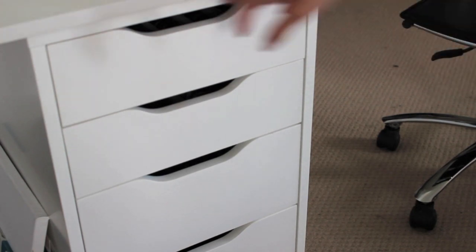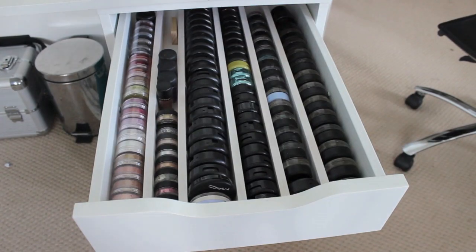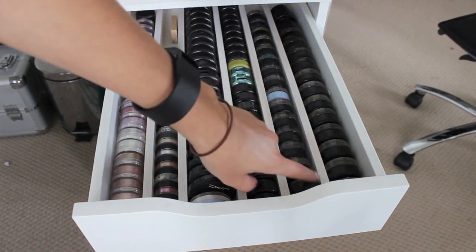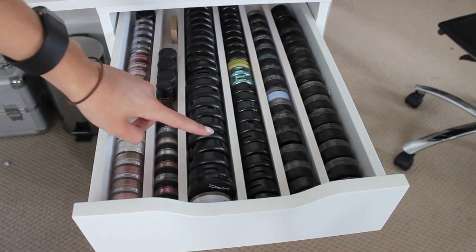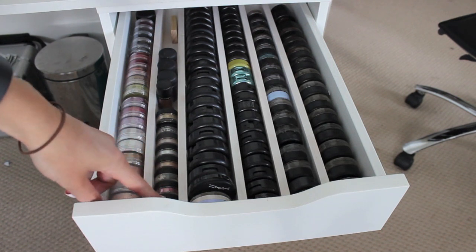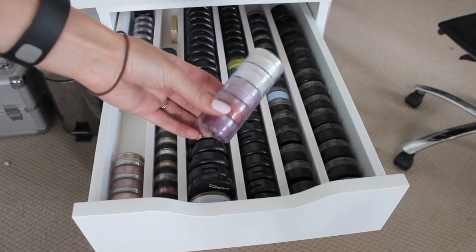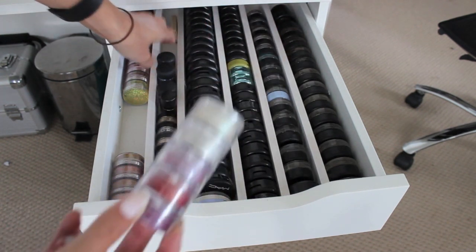So we're going to start off with the top drawer. This one is where I store a lot of my single eyeshadows, eyeliners, and paint pots. In here I keep all my paint pots, all my gel fluid lines, my single eyeshadows, my Pro Longwear eyeshadows, as well as pressed pigments, mineral eyeshadows, and a cream colour base. Here I just have a few little pigments as well as some larger pigments. And then here's where I keep most of my pigments — I have depotted them into stacks, putting them into these to keep them more compact.